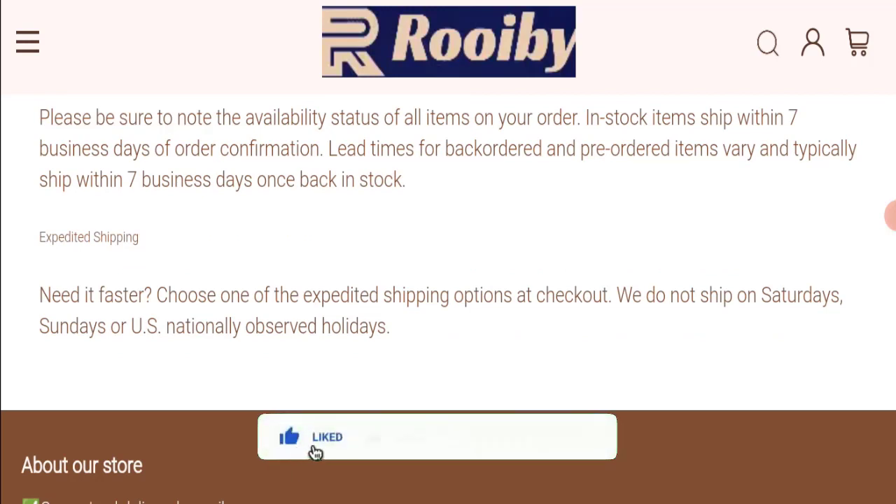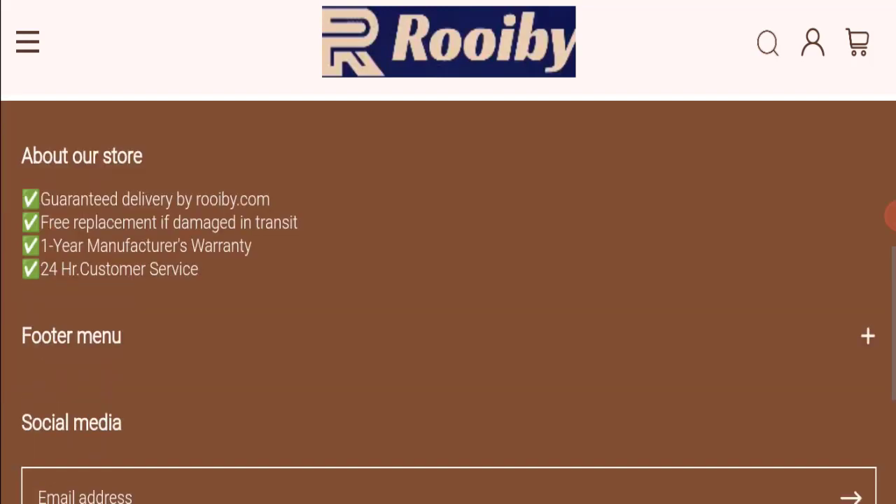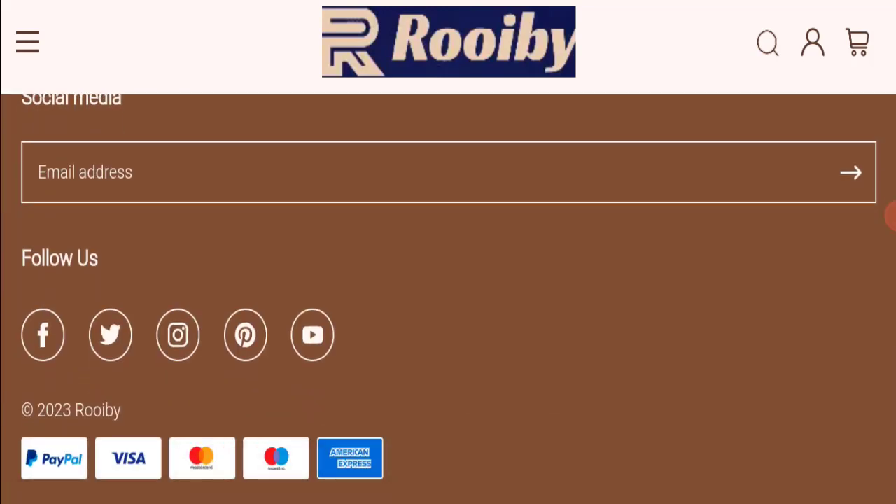Before going further, please like, share, and subscribe to our channel, and share your viewpoints in the comment section. Now we will talk about the legitimacy factors, with the help of which you can judge whether this website is legit or a scam. This website is secured by the HTTPS protocol and SSL integration to keep registrations and transactions safe, which is a good sign.